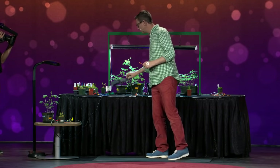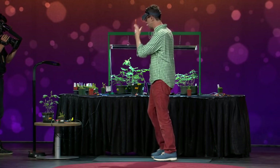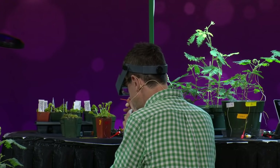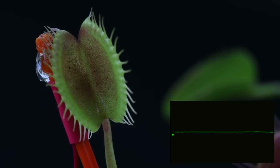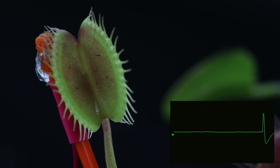Now let's go to the Venus flytrap and look at what happens inside the leaf when a fly lands. Inside the leaf there are three little trigger hairs. When a fly lands, I'm going to touch one of the hairs — ready? One, two, three. We get a beautiful action potential. However, the flytrap doesn't close.